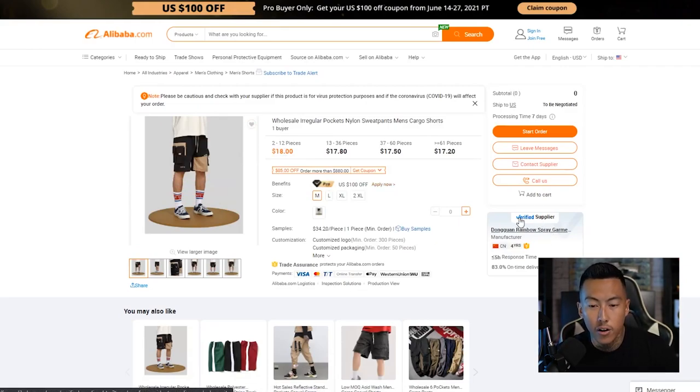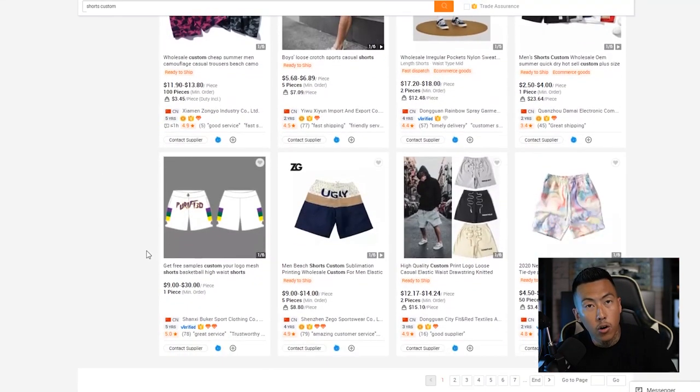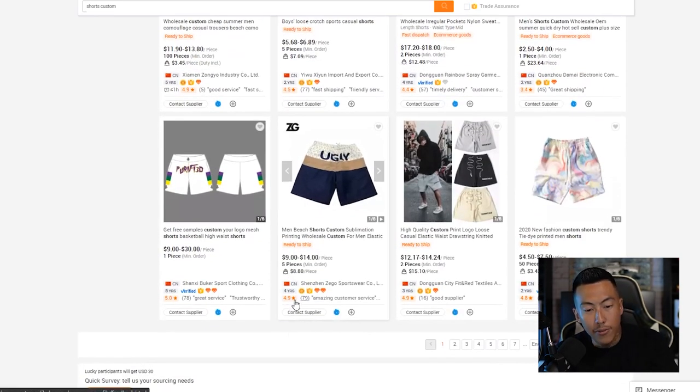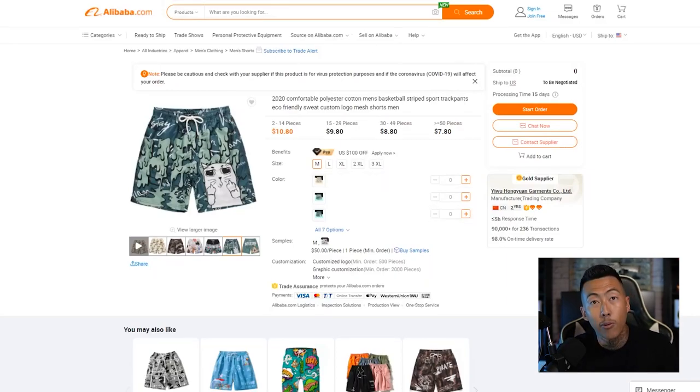One thing to know about Alibaba.com: when you make your first transaction you might be skeptical. There's a feature called Trade Assurance — it's an extra layer of protection that protects your payment. You can get a refund if it wasn't delivered in a timely manner or if the quality isn't there. Make sure you check out Trade Assurance if it's your first time on the platform. I've used Alibaba a handful of times and I've been fine with it.